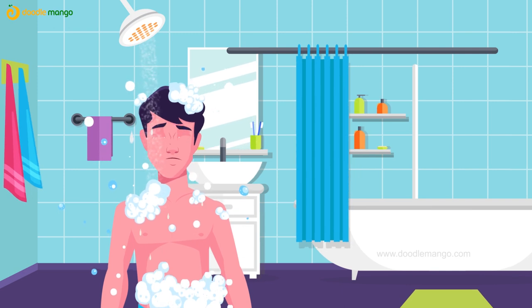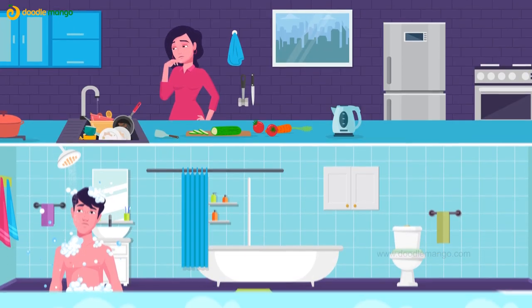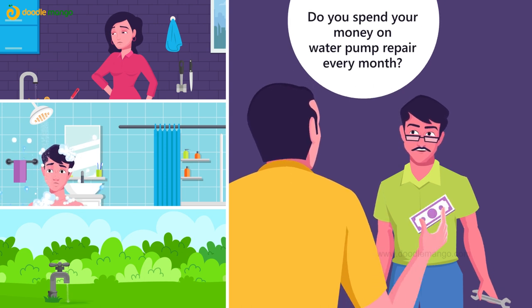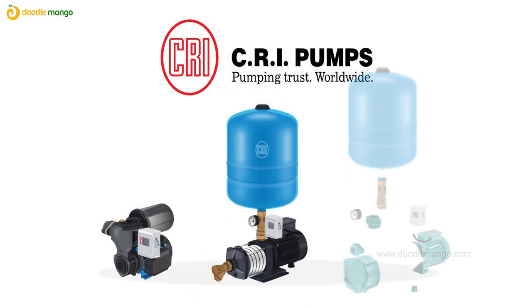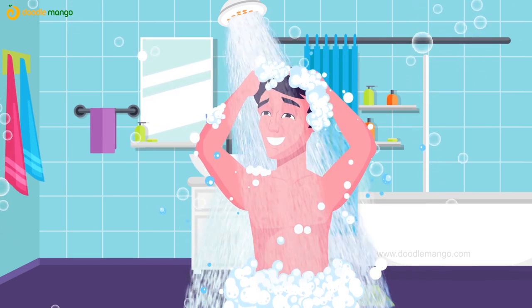Are you upset with your morning shower? Are you upset with the water pressure in kitchen taps? Do all your taps and floors in your building get equal water pressure? Do you spend your money on water pump repair every month? CRI launches the magnificent, powerful and highly efficient CRI pressure booster pumps with many special features.